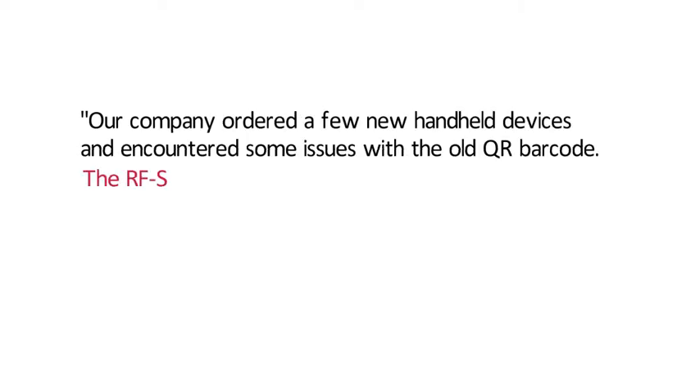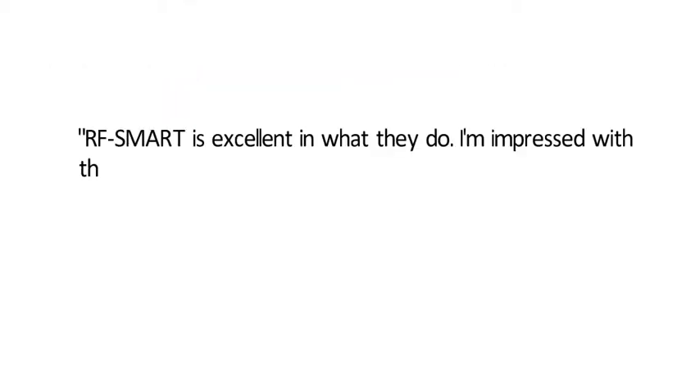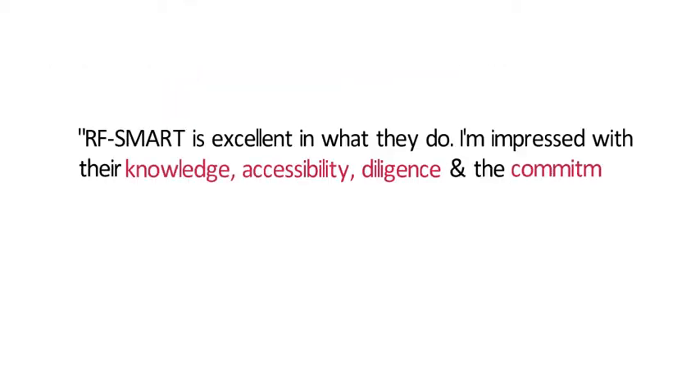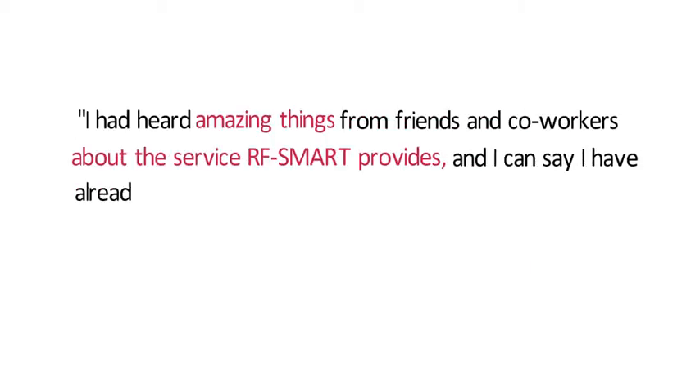Having worked with hundreds of customers in nearly every environment, our team has seen it all. From temperature, to scanning range, to hazardous requirements, we'll consider each unique environment, user, and system to make sure you are set up for success.